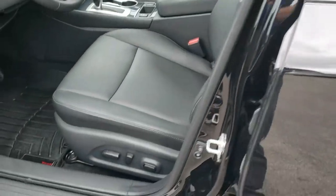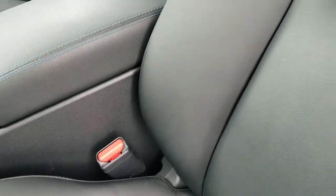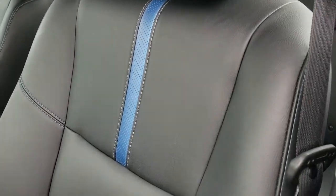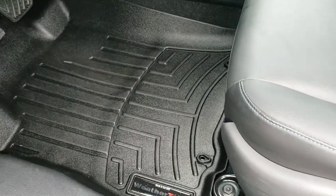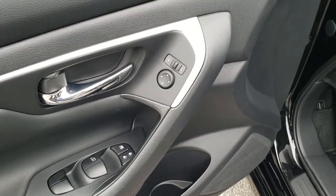Inside, the special edition gives you the black Primatex material — it's kind of a leatherette. You get the blue stripes in it, part of the sport seats, and the blue stitching. Power driver seat. We have WeatherTech floor mats throughout. Power windows, power locks, and power mirrors.